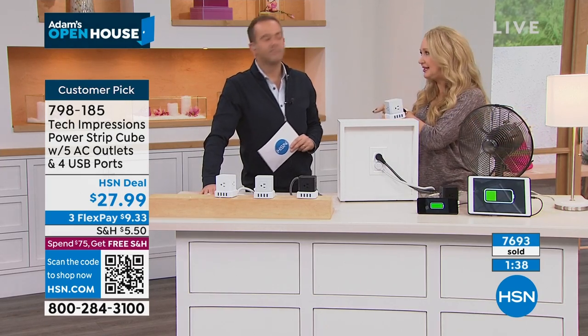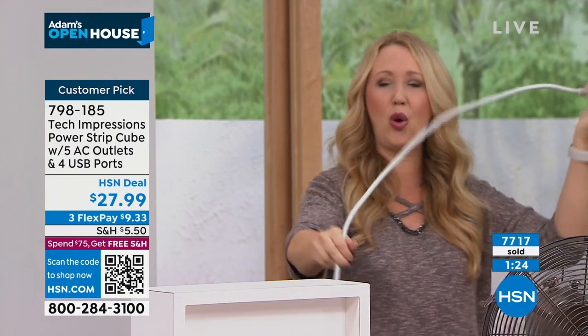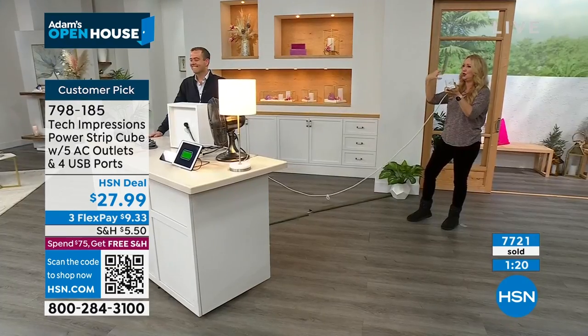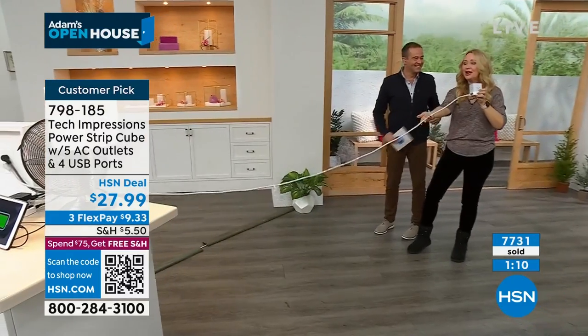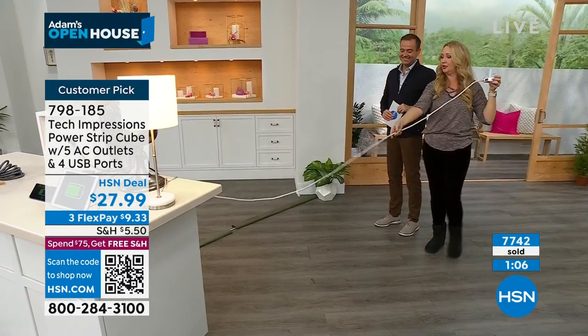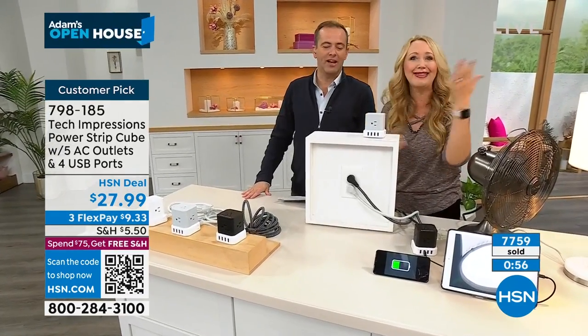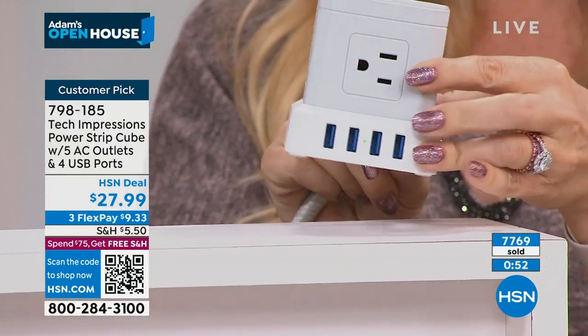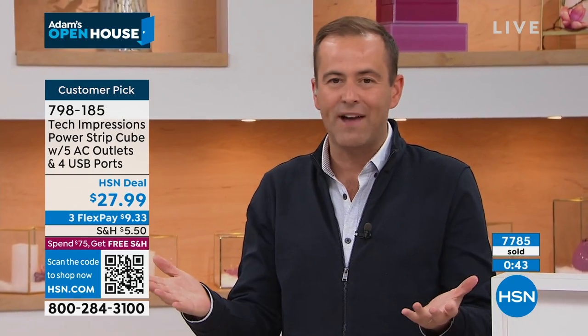Imagine the bedroom — nightstand, plug is behind the wall. We drop the cord down there and now the plugs are right on the nightstand. Imagine it in the office, the living room, the bathroom on the counter with all your beauty tools. The white one is always the best seller. We're down to less than 10 of some colors. This is one of those things I wish I'd thought of — Tech Impressions did an awesome job. It's gorgeous, well made, the right price point at $27 and change because the others where you're spending $55, $60 — it's too much. At less than $28, you're in because it's a problem solver.